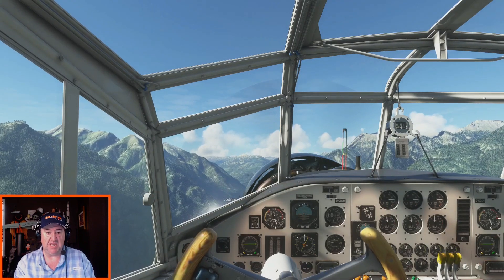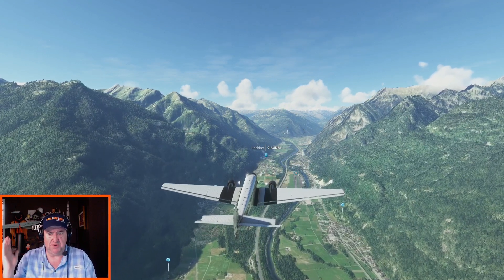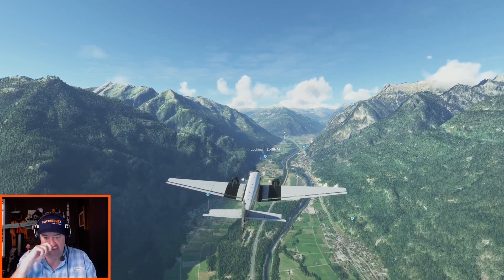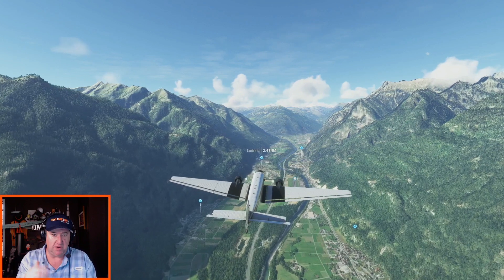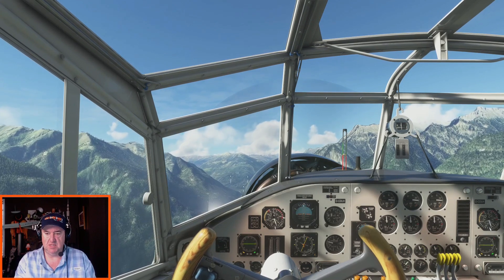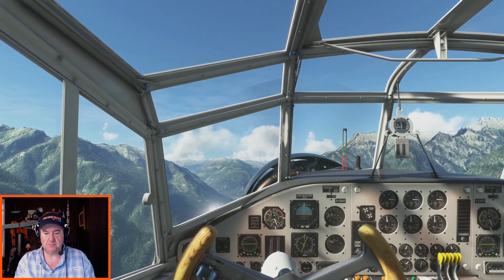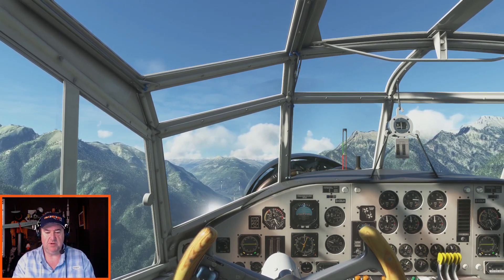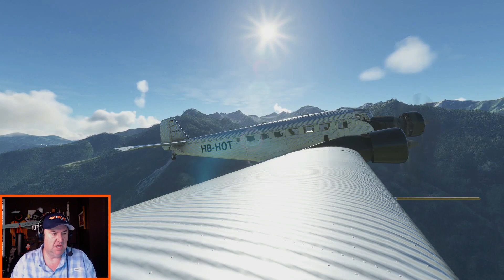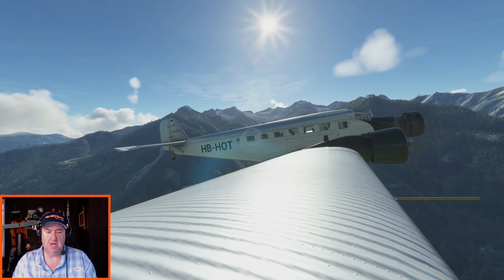Continuing our climb up here. Speed looks good — everybody in the back is just taking all these fantastic photos. There's Hotel Bravo Hotel Oscar Tango just climbing up here. Beautiful, beautiful model here in Microsoft Flight Simulator. I love this Junkers 52. Like I said, I wasn't really sure about which flight to use it for until I found this company that does these sightseeing flights.